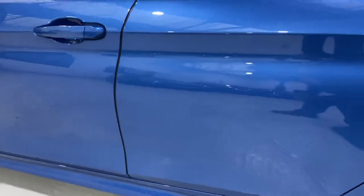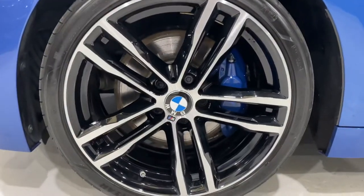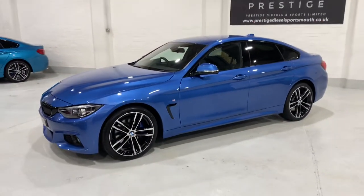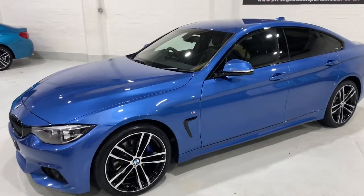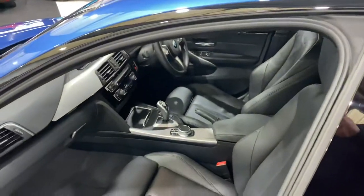Just bring you along the side of the car to show you the front wheel — again, Eagle F1 tyres. Estral Blue is such a lovely colour for these Grand Coupes. And we've got the black Dakota leather inside — really nice contrast.